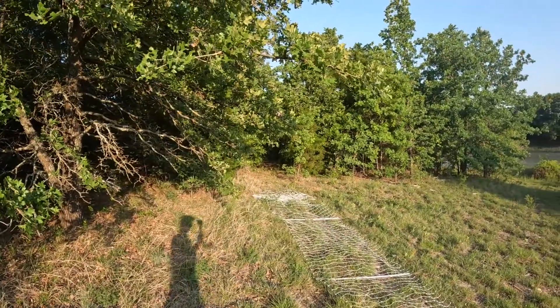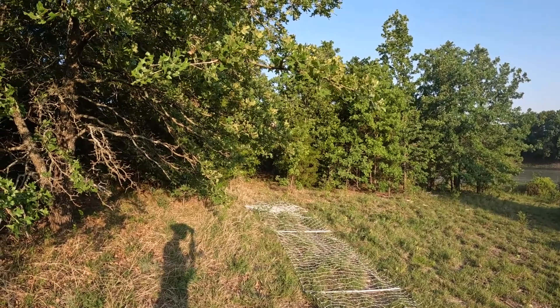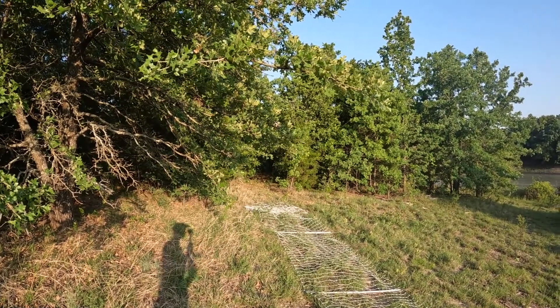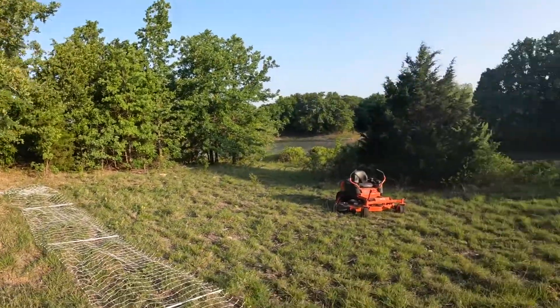Got through to the other side, but I'm going to let the dust settle before I show you where I mowed, because there was a lot of poison oak in there and I'm very allergic to it. Even the dust is problematic for me.